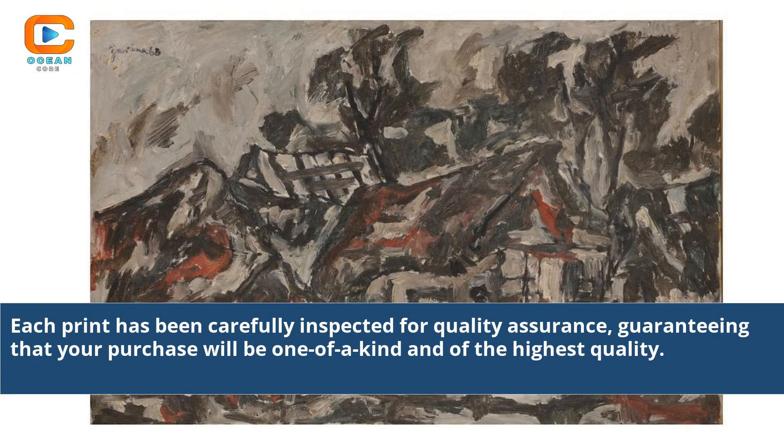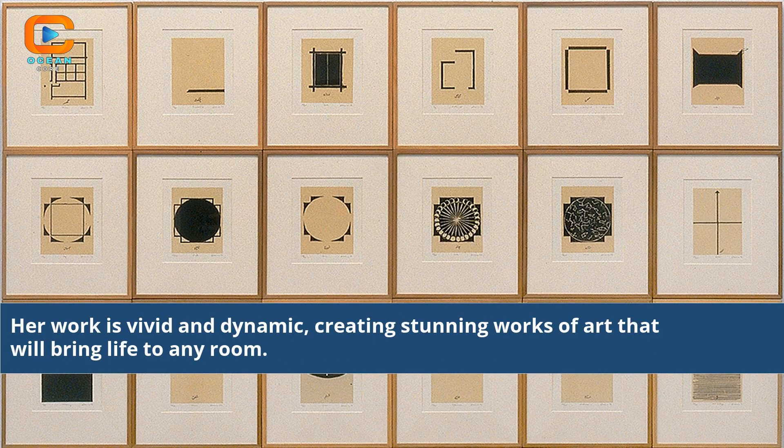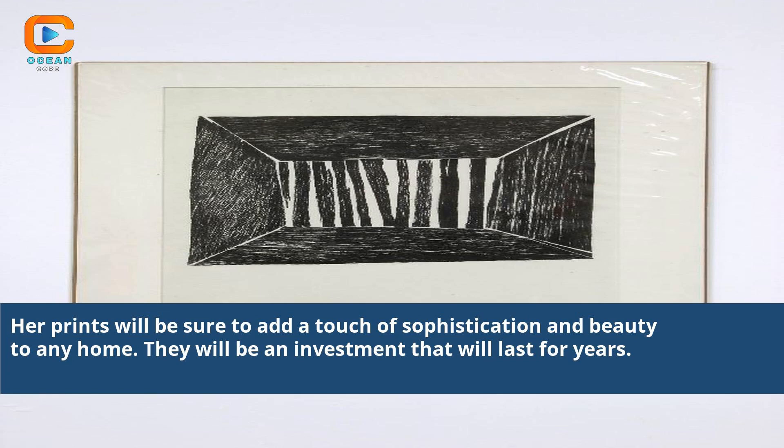Each print has been carefully inspected for quality assurance, guaranteeing that your purchase will be one of a kind and of the highest quality. Zarina Hashmi's prints for sale are available online and in a variety of different sizes. No matter what size you are looking for, you will find something to fit your needs. Her work is vivid and dynamic, creating stunning works of art that will bring life to any room. Her prints will be sure to add a touch of sophistication and beauty to any home.